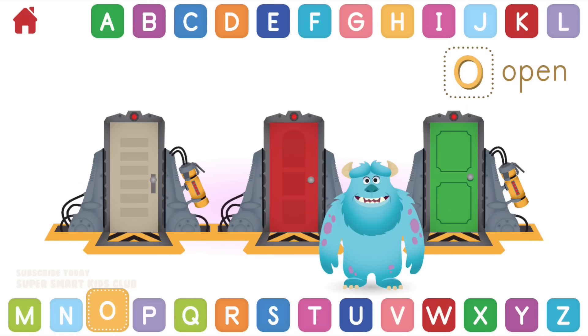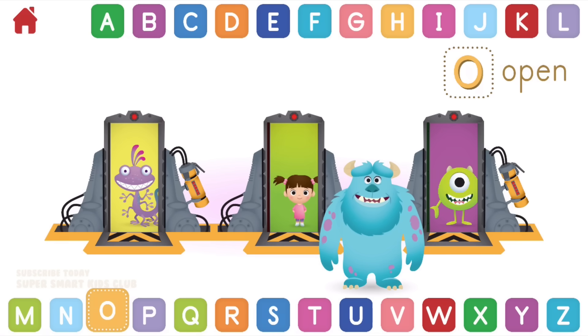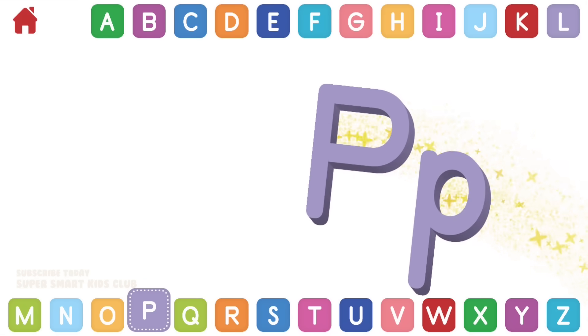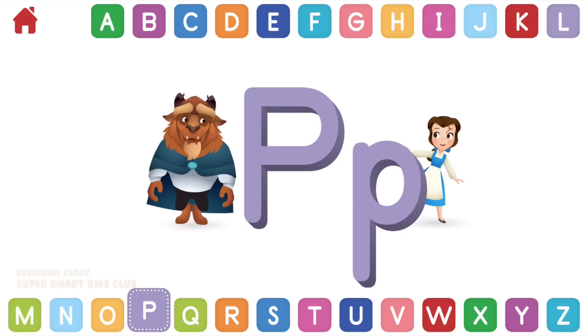Let's learn about the letter O. O makes the sounds ah and oh. Can you open the doors to find you? Oh wow, you opened the doors! O, open.